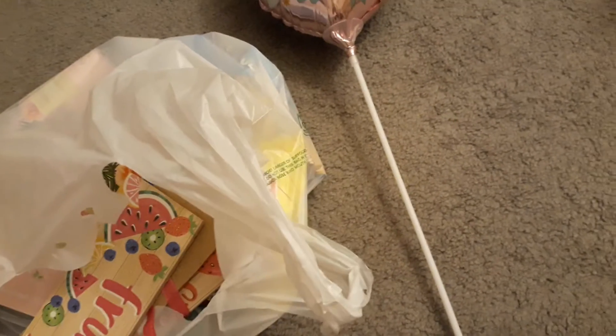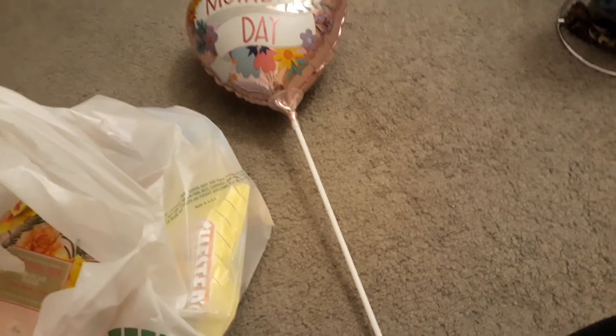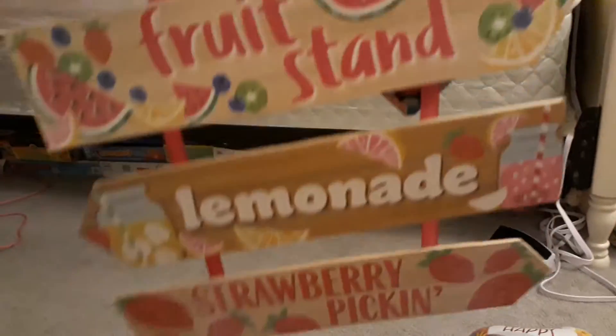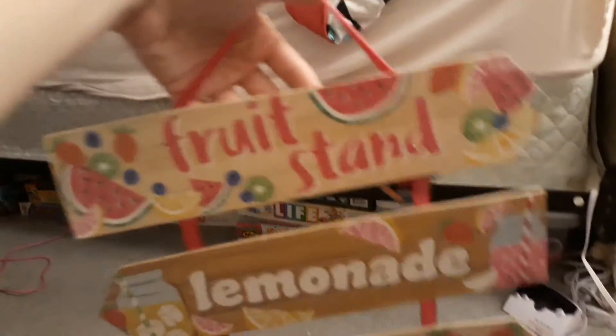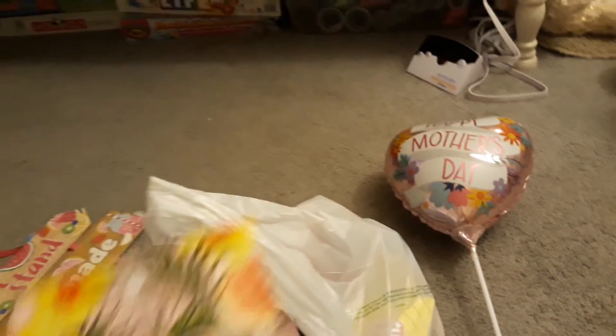Some dippers, this door sign for the summer, fruit stand lemonade and strawberry. Pick-in this hibiscus rose face mask.